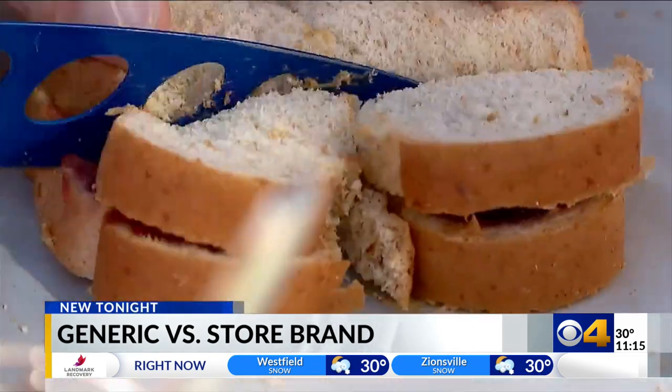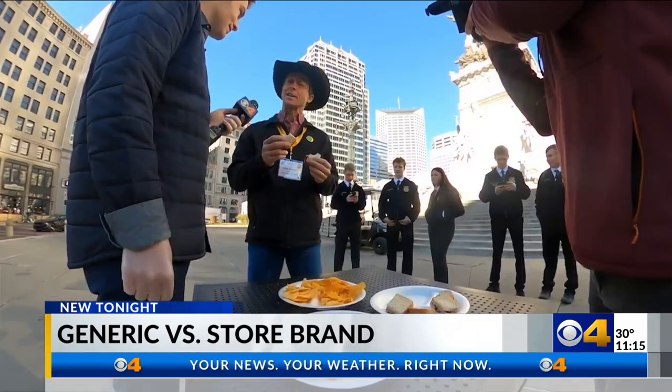But no matter how many PBJs they ate, I gotta tell you, I'm having a hard time really telling the difference. No one could tell for sure — it would be just a guess.